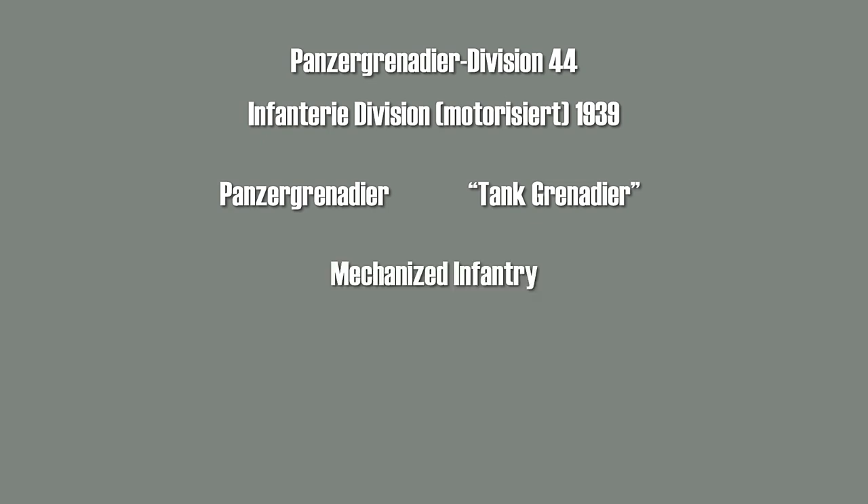In this video I will cover a German Panzergrenadierdivision and also its precursor, the Motorized Infantry Division from 1939. Note that the word Panzergrenadier literally translated is Tank Grenadier, but the correct term nowadays is mechanized infantry or even armored infantry. But in World War II, most Panzergrenadiers were actually just motorized infantry.